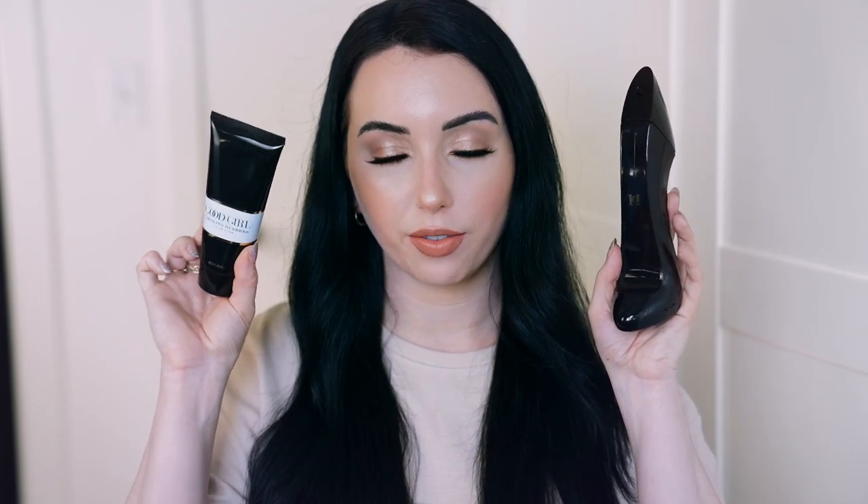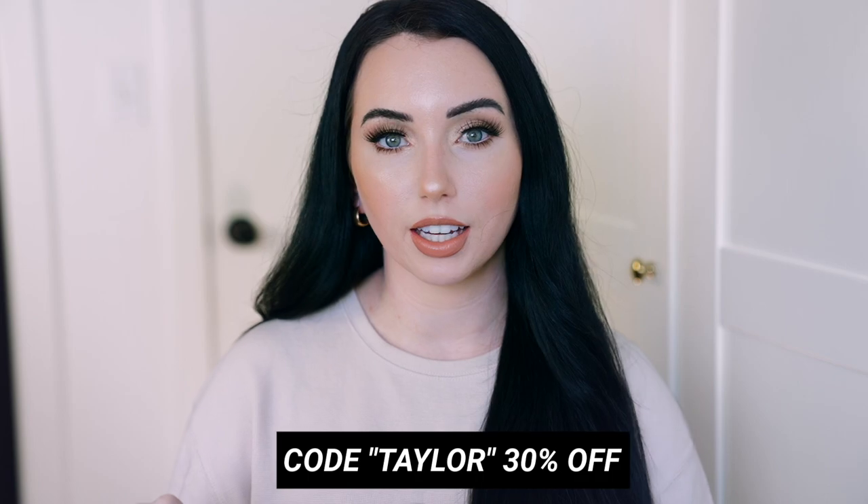Next up is a perfume I bought solely based on reviews — this is Good Girl by Carolina Herrera. I got it in a set with the lotion too. The reviews that caught my eye said it's a 'head turner' perfume, similar to how Alien by Thierry Mugler is for me. It's a very musky but sweet-smelling perfume; the main notes are roasted tonka bean and tuberose. It smells very sensual but not exclusively a nighttime scent — I think it works all day too. Code 'taylor' gets you 30% off at fragrance.com.